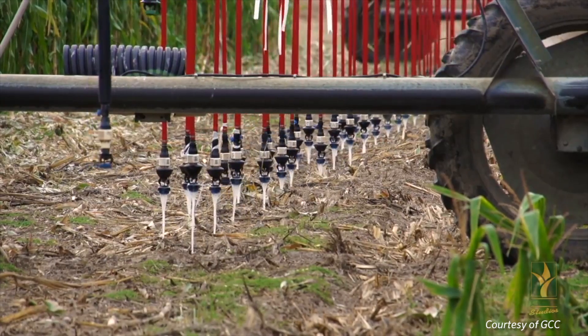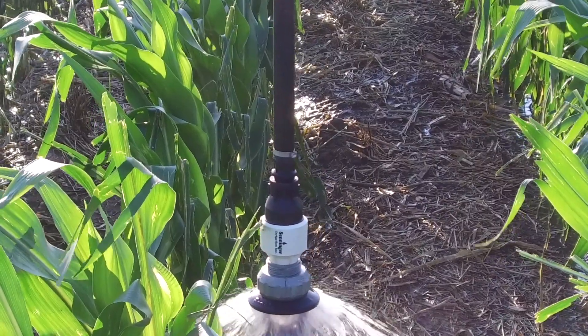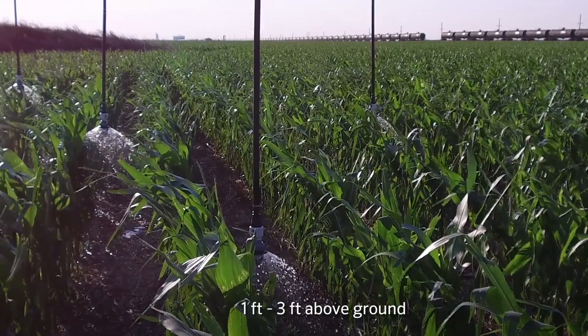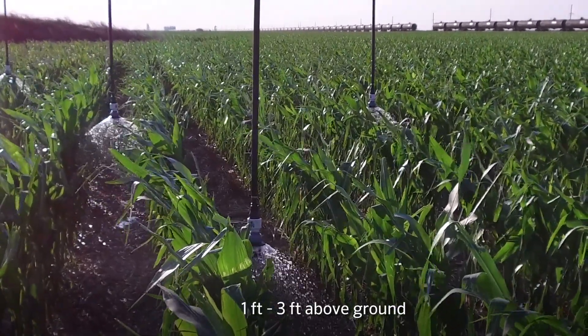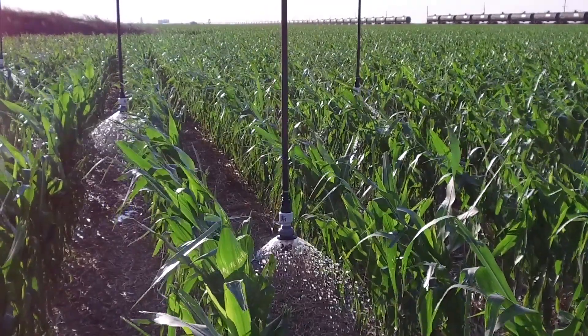On the first couple spans, we leave it in the sprinkler pad — we don't use the bubbler on it. And then after that we extend it out; everything is a bubbler. The height of the bubbler on our 30-inch rows, we've tried various configurations — right above the ground and then 12 inches above the ground. On the 60-inch, we've done it anywhere from 12 inches above the ground to 36. All variations seem to be working pretty good.